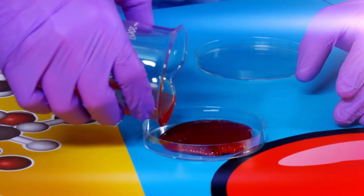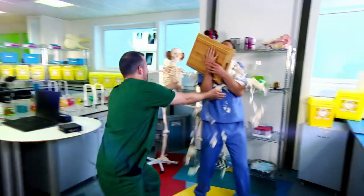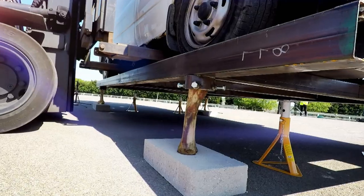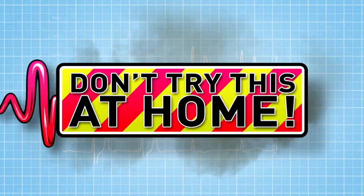And now to our lab. Are you ready for some incredible experiments? I've never seen this happen before. We're getting gross. We're going big. The bones are not buckling. And dangerous. Remember, we can only do these experiments because we're doctors. Don't try this at home.